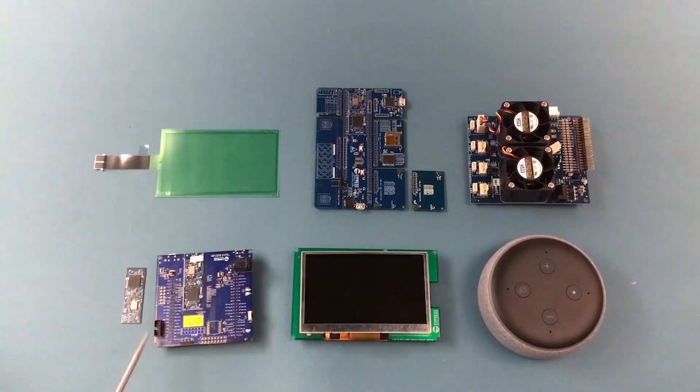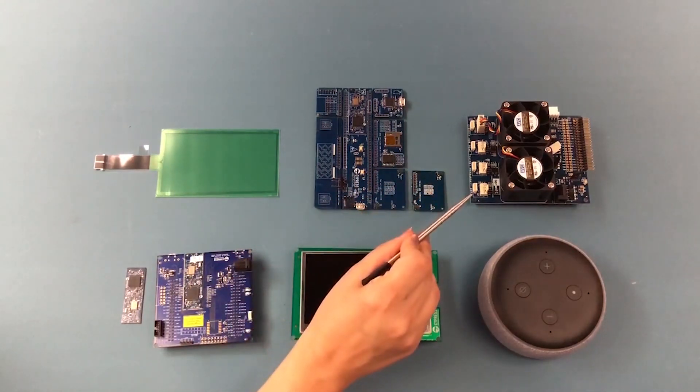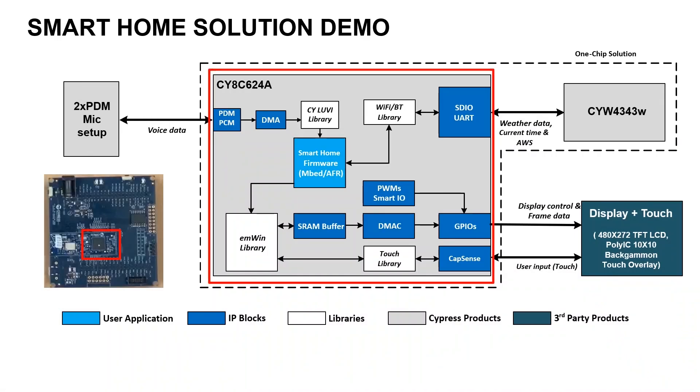And other circuitry for interfacing the display, touch screen, and microphone breakout board. In addition, the demo uses a PSoC 6 55 BT prototyping kit connected to a fan and Amazon Alexa device, for demonstrating AWS connectivity and Alexa skills integration.